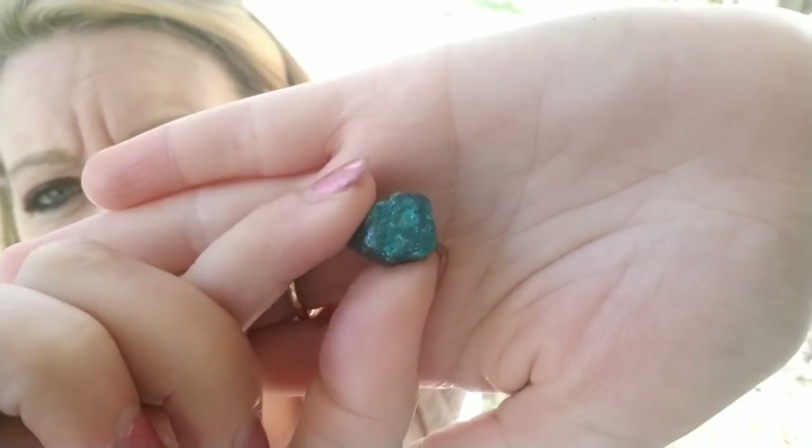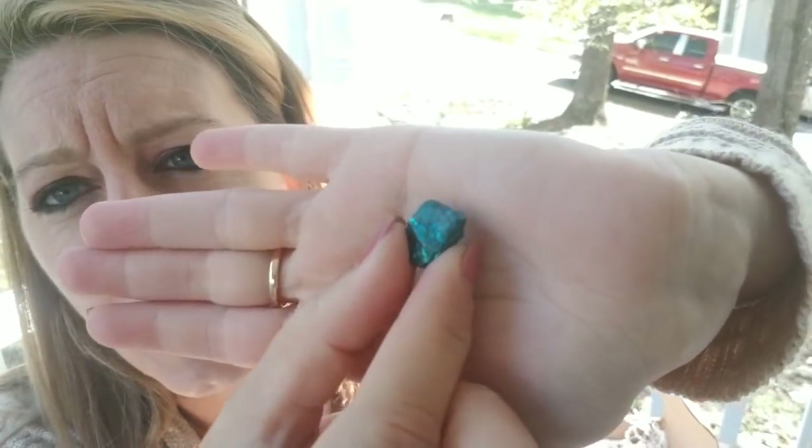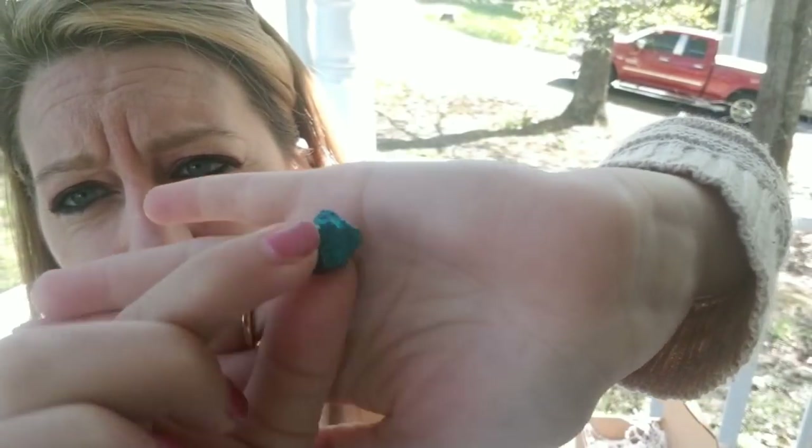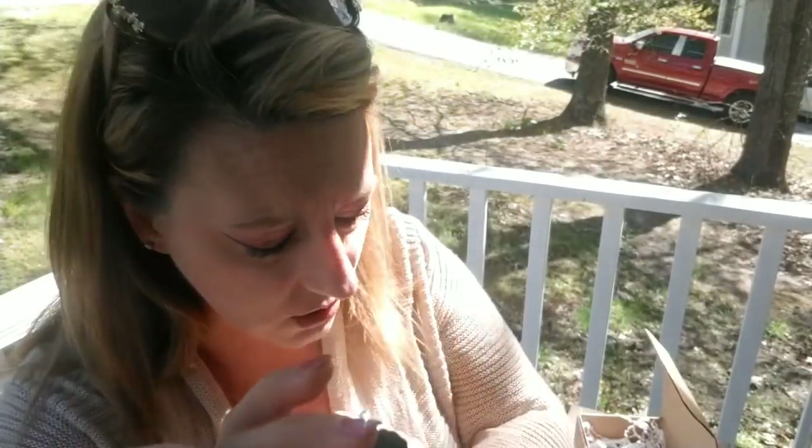Look at this one — isn't that beautiful? It doesn't come in this peacock color naturally; this is a treatment they gave to the stone. It's a very, very pretty little stone, and it's valued at one dollar.